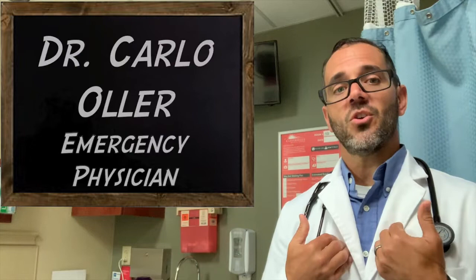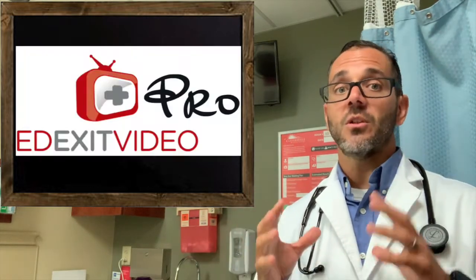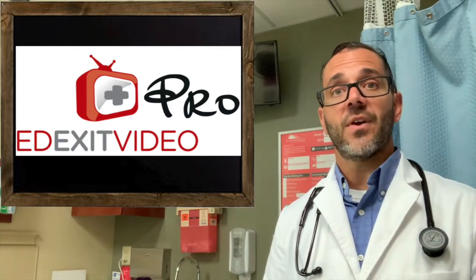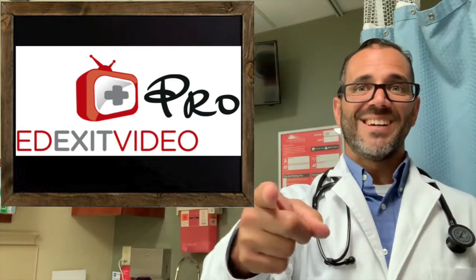Again, my name is Dr. Carlo Oller. I am an emergency physician, and I hope you enjoyed this video and learned a lot about cellulitis and steroid use in uncomplicated skin infections. Take care, and I'll see you in my next video. Bye-bye.